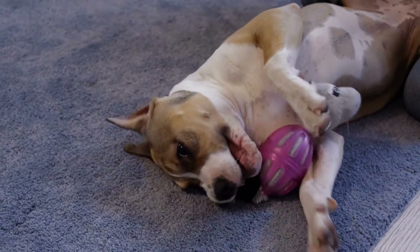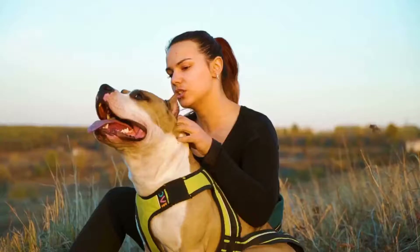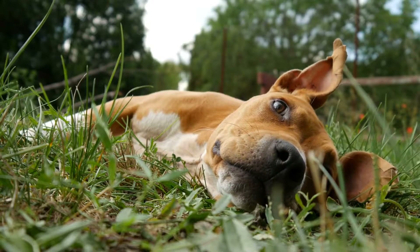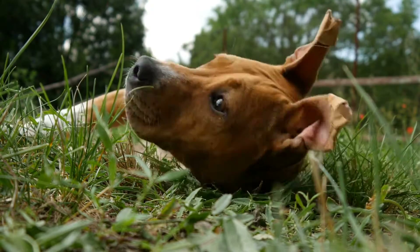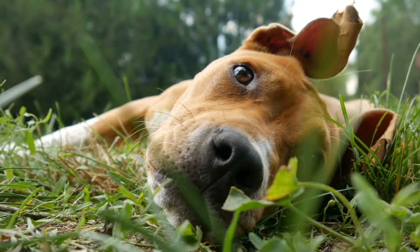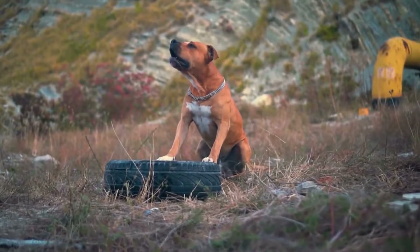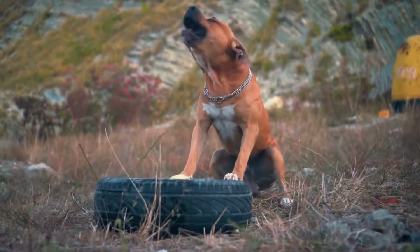Fun and Engaging Activities for American Staffordshire Bull Terriers. American Staffordshire Bull Terriers are a highly active and energetic breed that require exercise and mental stimulation on a daily basis. If not given proper outlets for their energy, they can become bored and destructive. To prevent this, it's important to provide your Amstaff with fun and engaging activities that will keep them physically and mentally healthy.